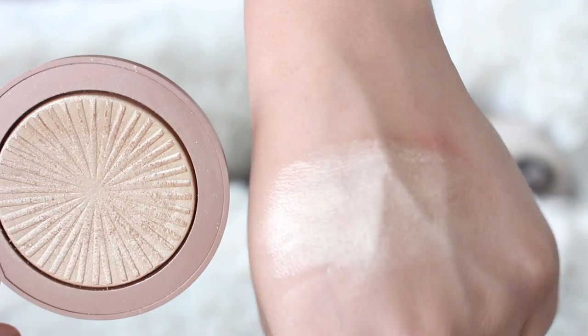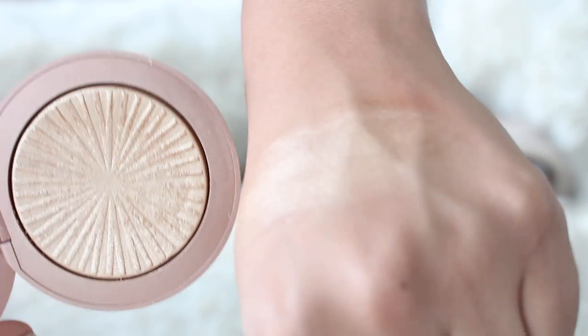Estee Lauder Heat Wave is a highlighter that has haunted my highlight dreams since it came out and I didn't buy it. I don't know why I didn't pull the trigger, but every time I see someone use it or compare it to another product, I'm like, why didn't I get that? Anyway, there is a second coming, and they sent it my way. I was so excited to try it. It is part of their Bronze Goddess collection, still called Heat Wave, and I think it is slightly different than the original — but I don't care. It is so pretty.